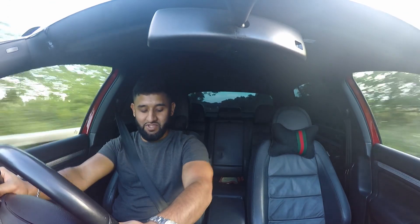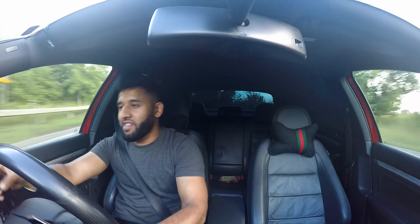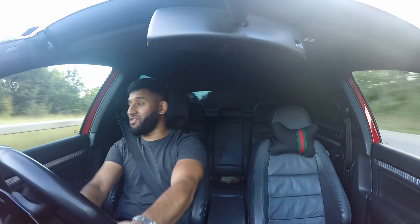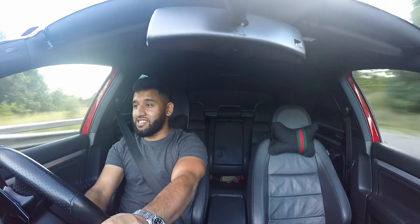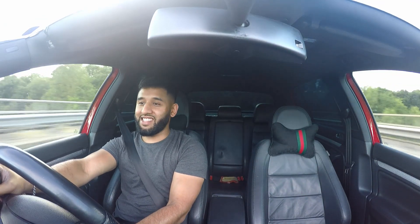It's got really good brakes as well. It is grippy — definitely grippy.